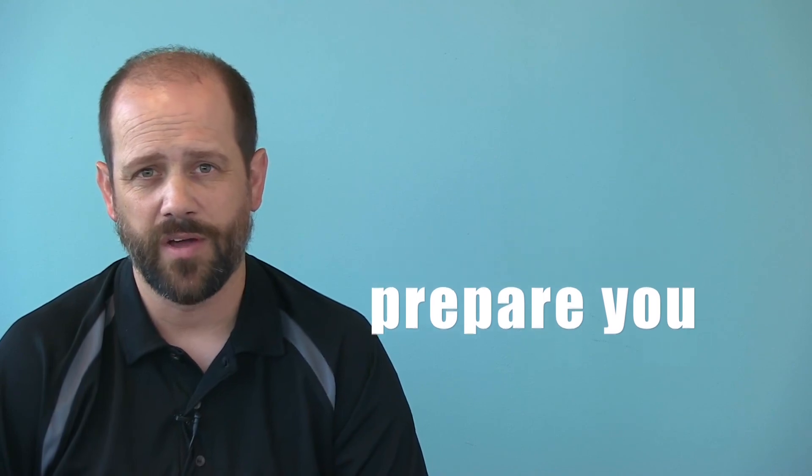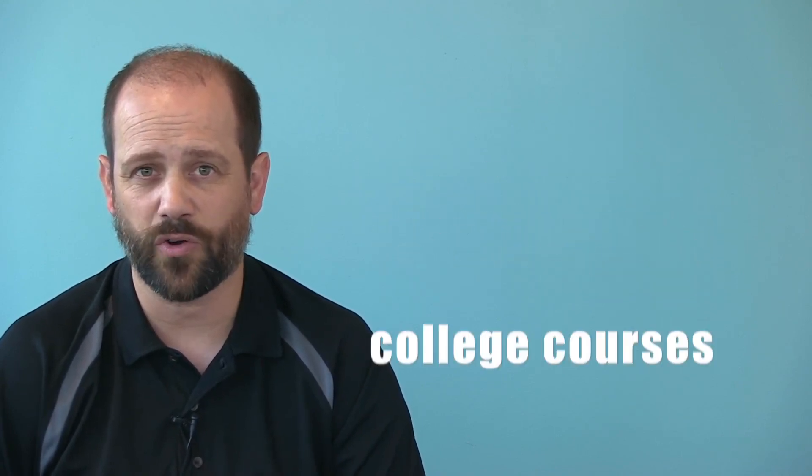Our high school STEM camps are designed to start preparing you for college-level courses and career choices. We're looking forward to seeing you this summer.